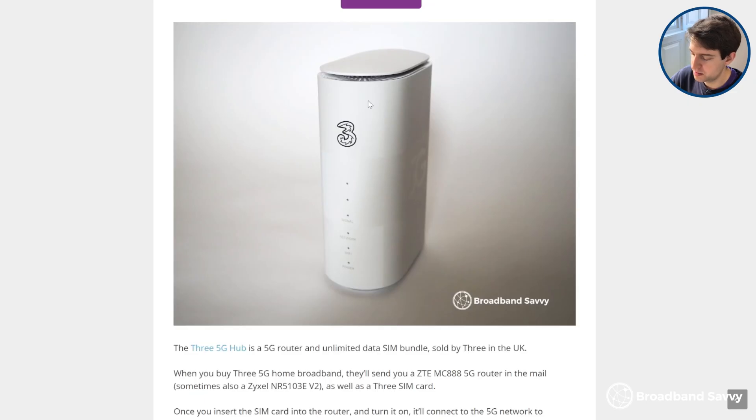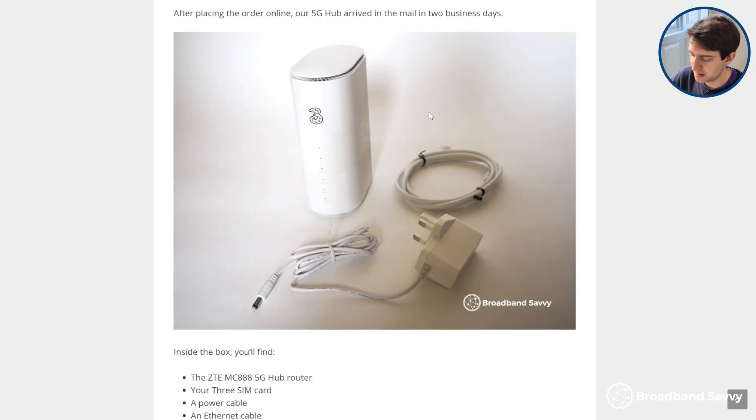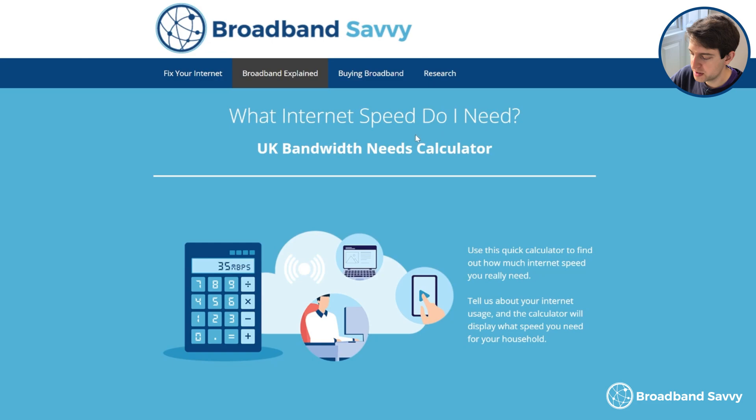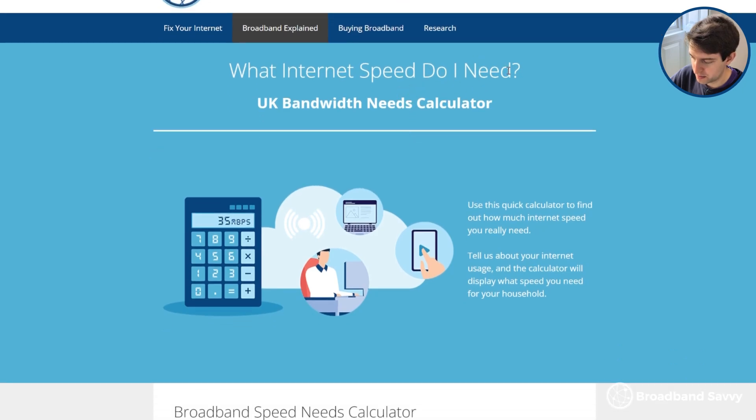Most 5G internet users are using the router on its own with its internal antennas — this is the case with the 3 5G hub, for example. From our experience testing 3 5G broadband, we normally get an upload speed of just under 20 megabits per second. This isn't blazing fast, but it is plenty for most households, even if you have 3 or 4 people online at the same time, as long as you're not doing huge uploads on a regular basis. On our website, we have a broadband speed needs calculator, which we've linked to in the description.